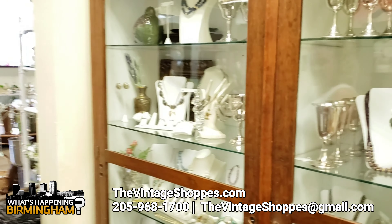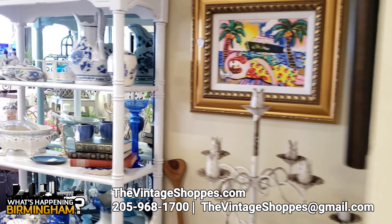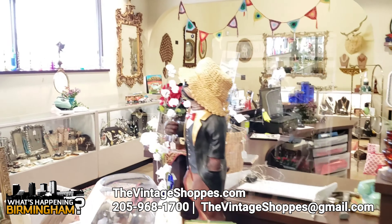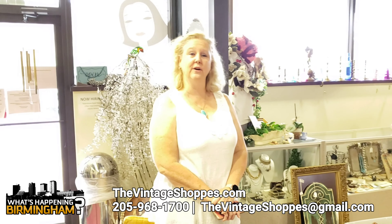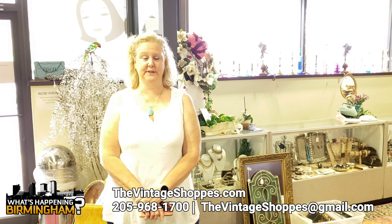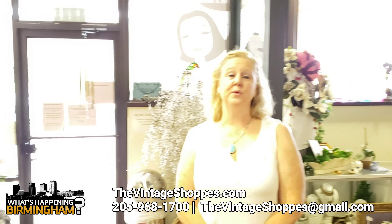We have this case here. Just beautiful furniture up front. Jewelry. We do estate sales also. So if you ever want to clean your house out, just email us at thevintageshops at gmail.com. And we can discuss helping you with your estate sale.